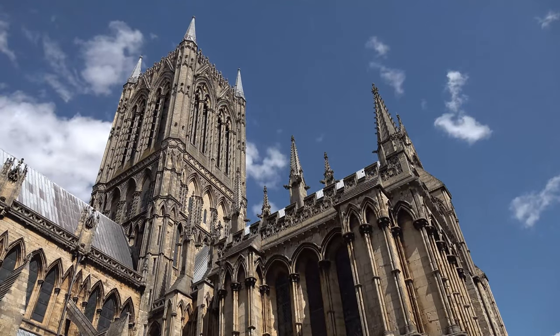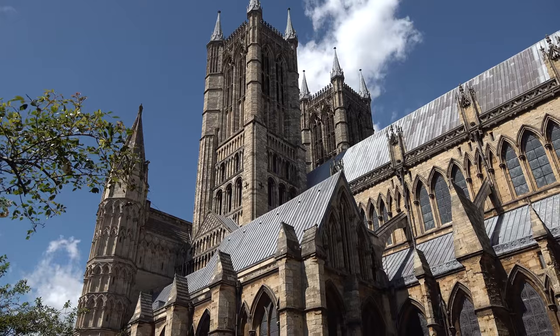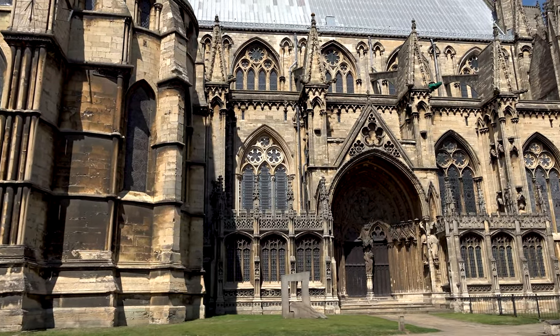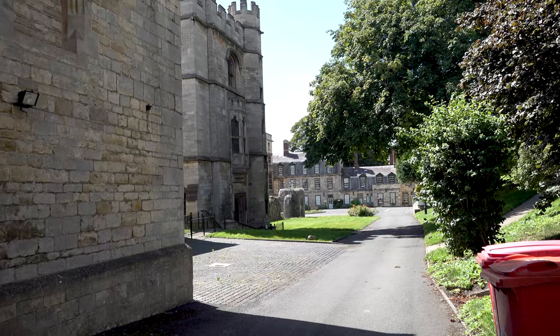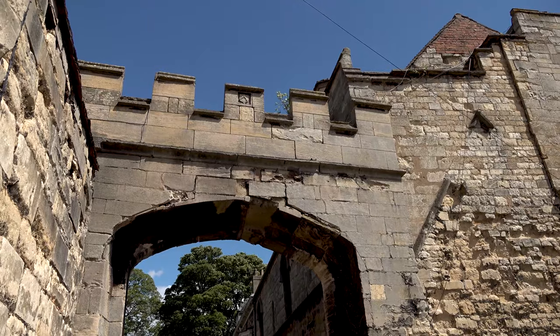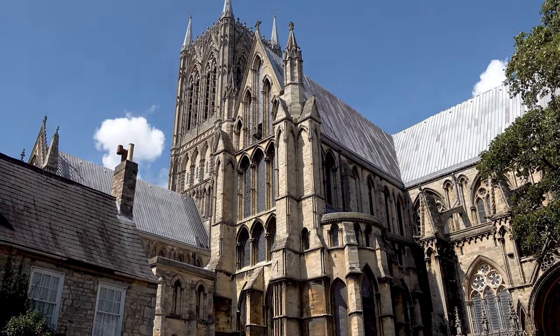Despite its size, the cathedral is filled with intricate detail. In Lincoln Cathedral, the architects of the Gothic style perhaps reached the pinnacle of their art. Visiting this place is a real eye-opener. Its beauty is beyond belief and it makes the perfect end to a fabulous tour around the wonderful historic city of Lincoln.